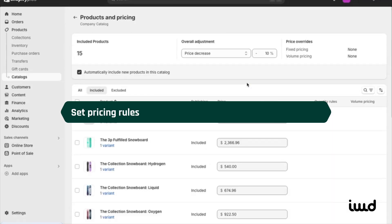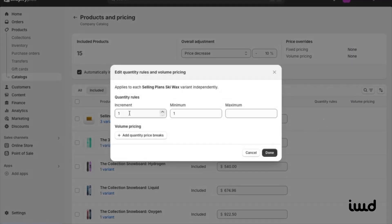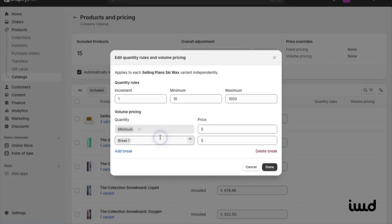Next, let's talk about pricing rules. You can adjust minimum or maximum quantities a customer must order and set increments — for example, a minimum of 10 units and a maximum of 1,000. You can also set up volume pricing, which lets you set price breaks based on quantity ordered. For example, after 10 units you might lower the price a bit, then offer a bigger discount after 50 units. You can easily set all of that up right here, making it simple to offer bulk pricing for your customers.